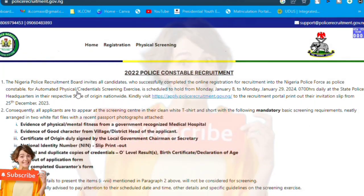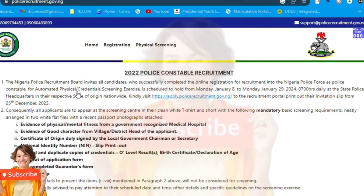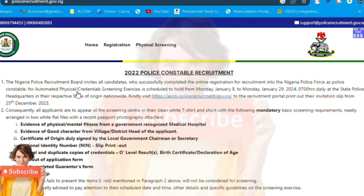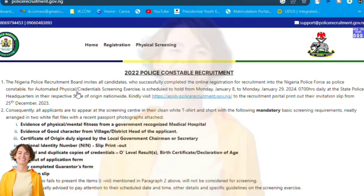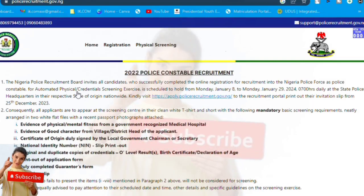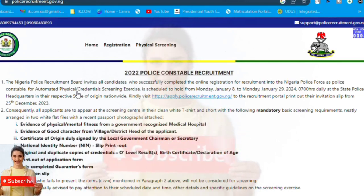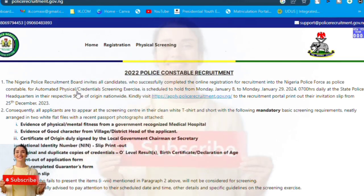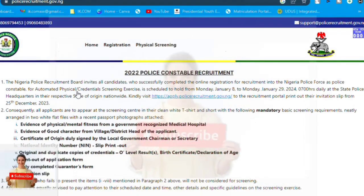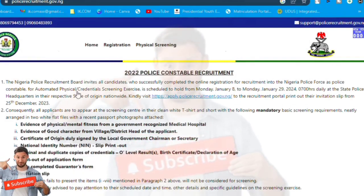Pre-information before printing out: The Nigerian Police Recruitment Board invites all candidates who successfully completed the online registration for recruitment into Nigerian Police Force as constable. The automated physical credential screening exercise is scheduled to hold from Monday, January 8 to Monday, January 29, 2024, from 7 AM.